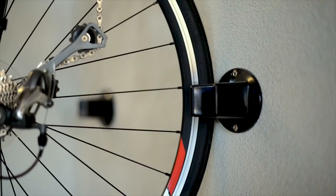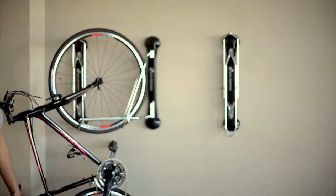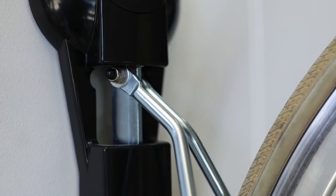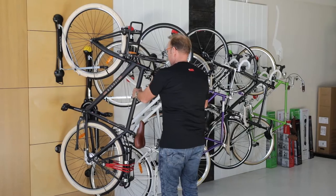We also introduced a pivot into the design. That enabled us to basically put a rack anywhere in a garage and still get cars or vehicles or anything else in or out of that garage without having to take the bikes out of the rack, because you can overlap them like a poster rack, fold along the wall, and you can still drive your car in and park it and get it in and out.